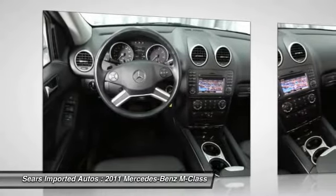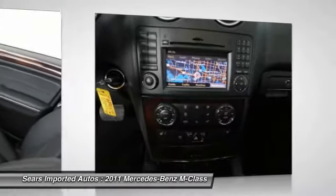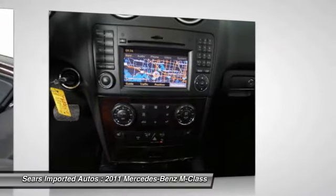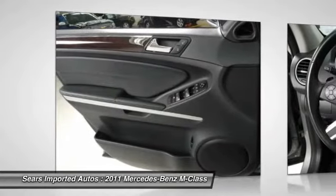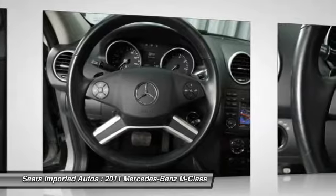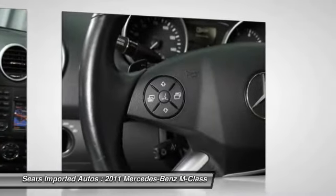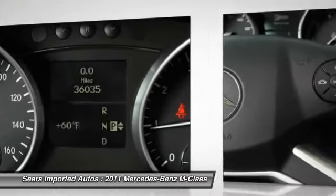Seres Imported Autos is excited to offer this great 2011 Mercedes-Benz M-Class — a Consumer Guide Recommended Premium Mid-Size SUV. It's Mercedes-Benz Certified Pre-Owned, meaning you get an additional 12-month limited warranty on top of the existing factory warranty, or up to 100,000 miles of coverage. We also perform up to a 162-point rigorous inspection and reconditioning.